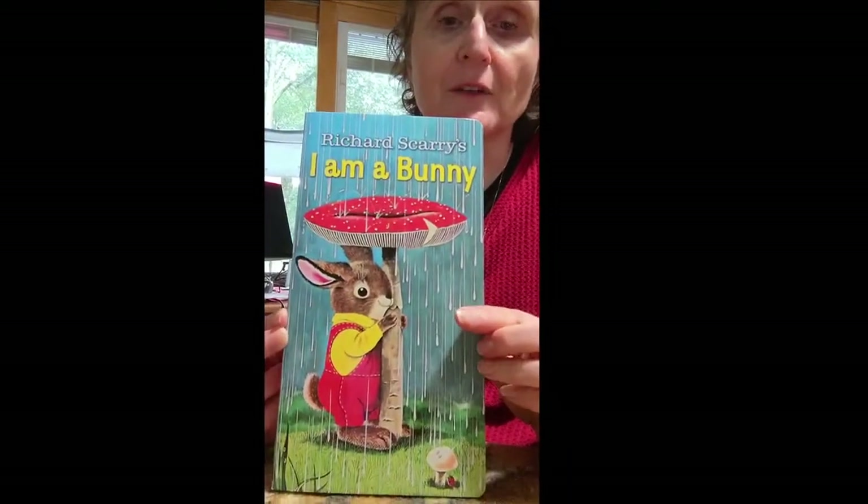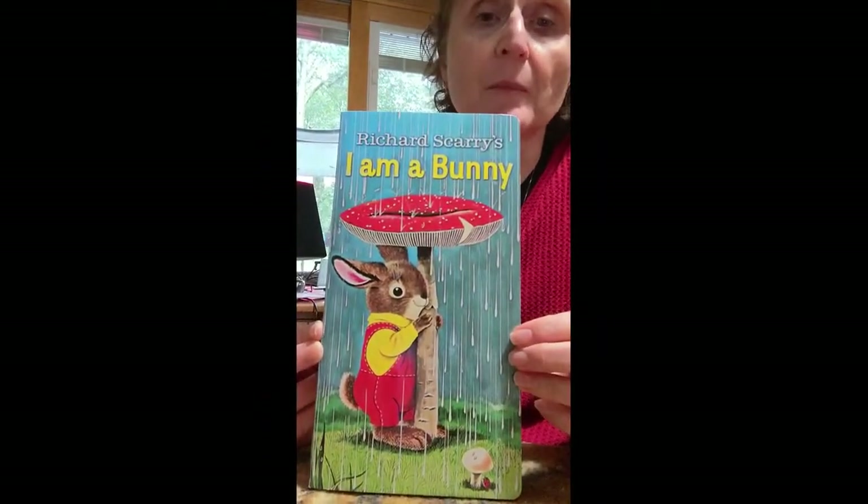Hi, favorite grandson and favorite granddaughter. It's Oma. Hey, today I got my favorite board book. It's this one. That's my favorite. It's the book about the bunny.